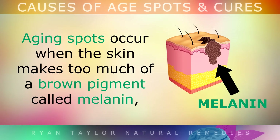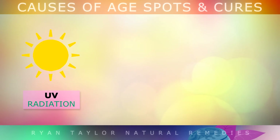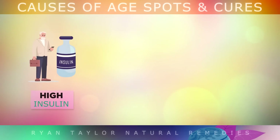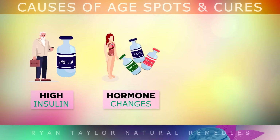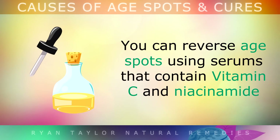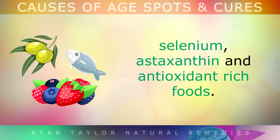Summary: Aging spots occur when the skin makes too much of a brown pigment called melanin as a result of DNA damage. This happens when you're exposed to too much UV light from the sun, when you don't have enough antioxidants in your body, when you're deficient in zinc, when you're pre-diabetic or have diabetes, or perhaps you're experiencing hormonal imbalances affecting skin cell turnover. You may also get age spots more frequently if you use certain medications or have inflammation. You can reverse age spots using serums that contain Vitamin C and niacinamide, along with boosting your antioxidant levels with zinc, copper, Vitamin C, selenium, astaxanthin and antioxidant-rich foods.